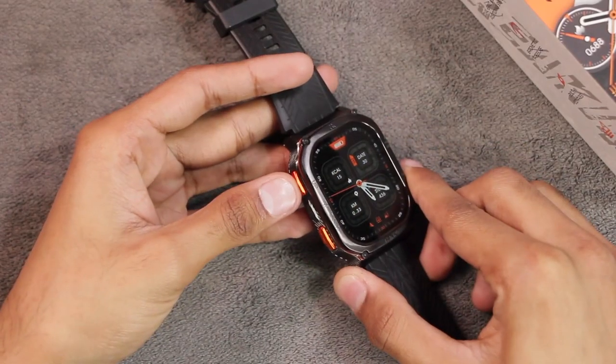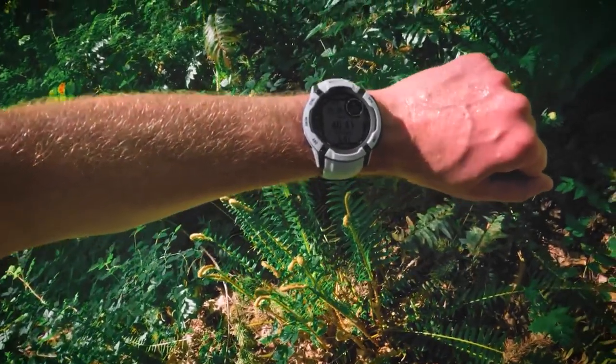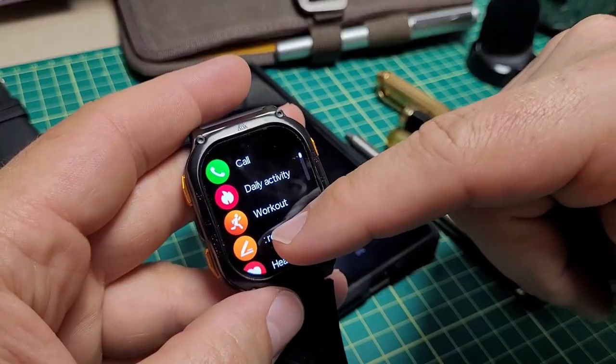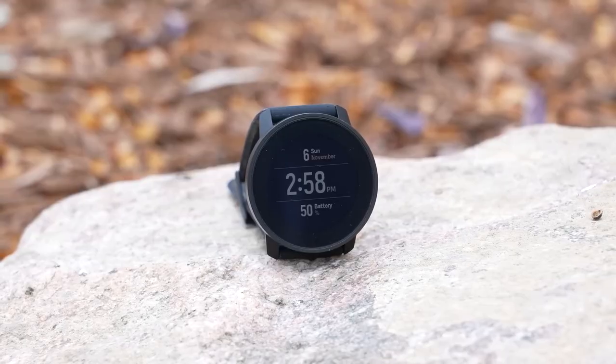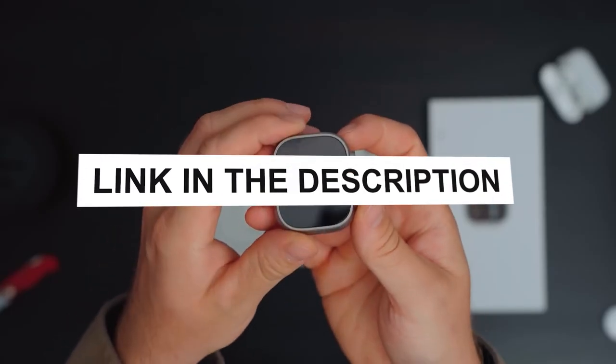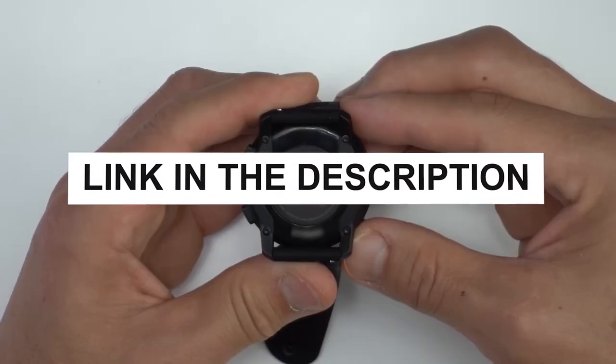In this video, we'll dive into the key features of each watch and what you need to consider to choose the best one for you. Stay tuned for the ultimate guide to your next adventure companion. You can check the pricing for any of these products in the description below. Now let's get started.